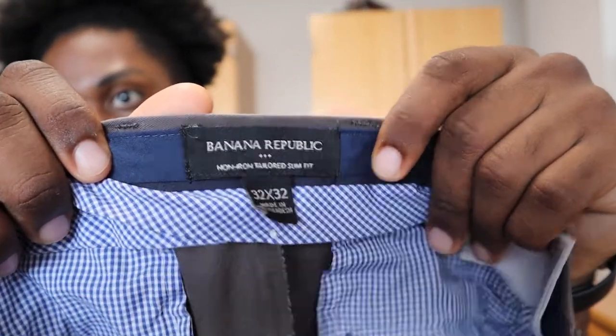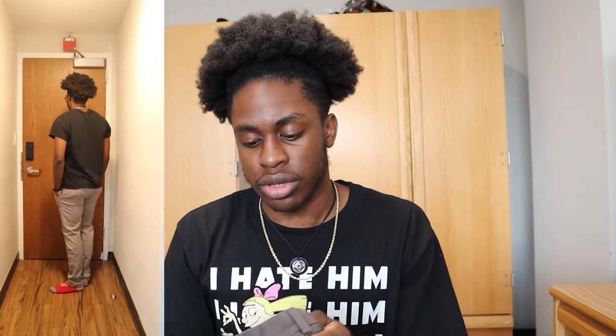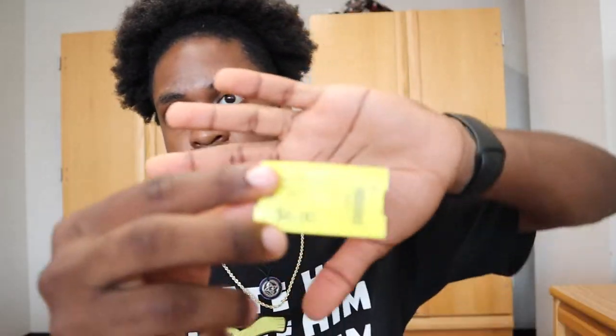Next item is the Banana Republic pants — size 32x32. For reference, I'm five-foot-nine to five-foot-ten and weigh about 160 to 165 pounds. These pants were six dollars. I can wear them casually or dress them up. You can see me modeling them here. Running total is now twenty-four dollars across three items.